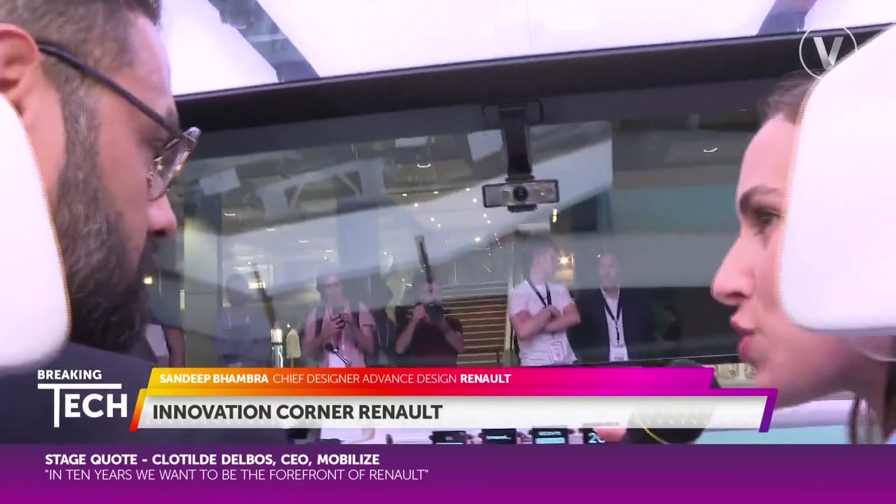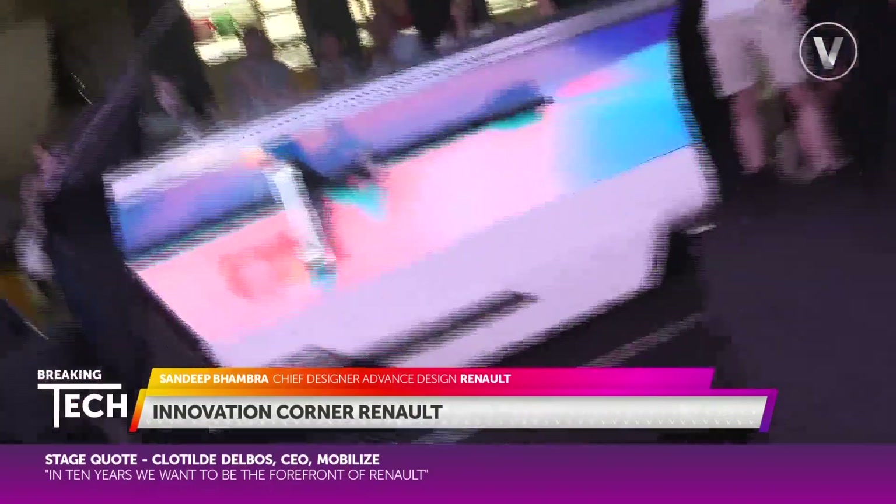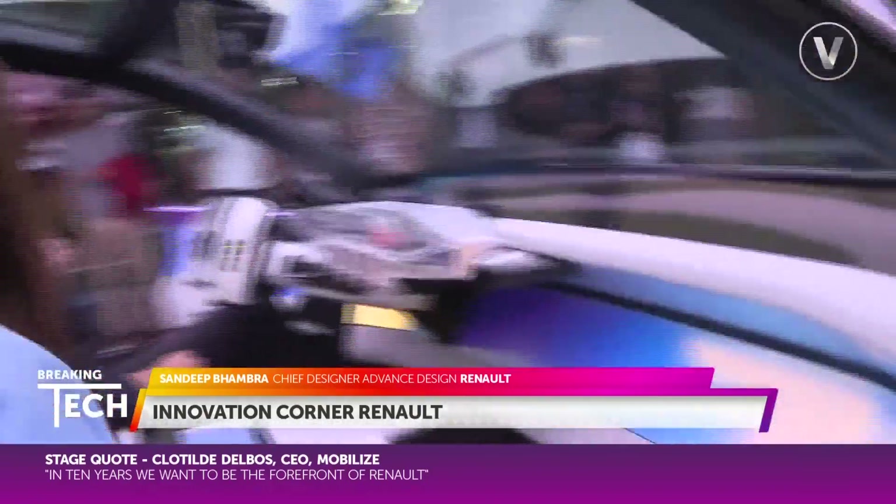And Sandeep, why has Renault chosen to bring the Scenic Vision to Vivatech this year? The Scenic itself is, for Renault, a voiture à vivre — a car to live in, basically. We've tried to reinvent this with the Scenic Vision. Vivatech is all about making technology and living somehow connected, and we think that this car has the right feeling for Vivatech.